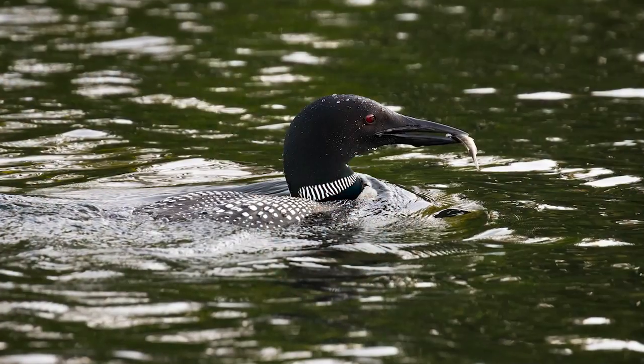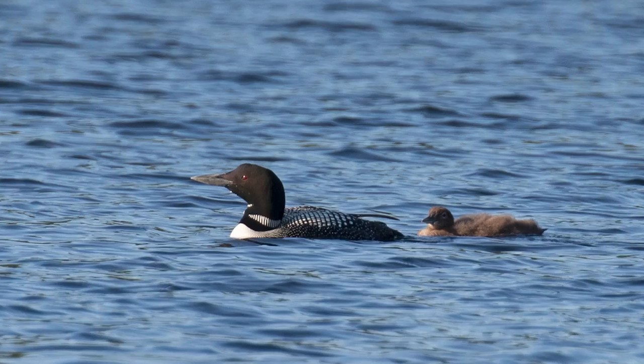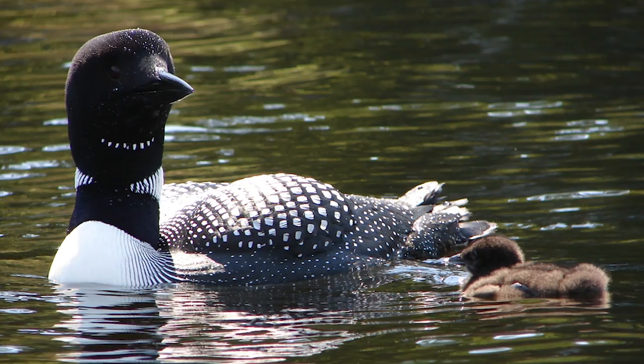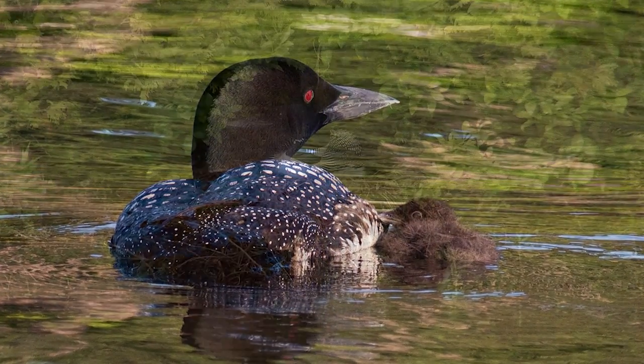My name is Tracy Hart. I'm the manager of the Maine Loon Project, and we're just embarking on a new project called the Maine Loon Restoration Project. This project is really to help improve the hatching success and the productivity of loons in Maine. It's a partnership funded by U.S. Fish and Wildlife Service on behalf of the Bouchard B120 oil spill, whose settlement funds are bringing money into this project to restore loons that were lost to the spill.